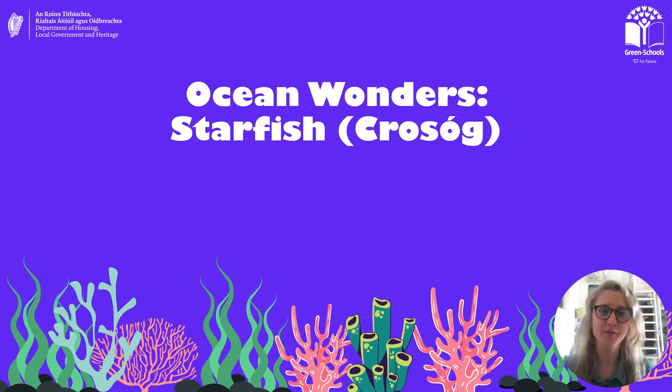Hello everybody, welcome to today's Ocean Wonders video. Today we are going to learn about an amazing animal, the starfish.